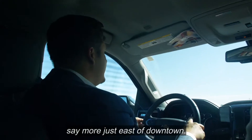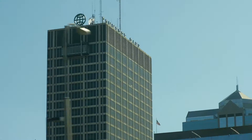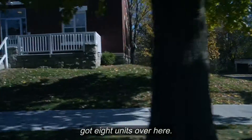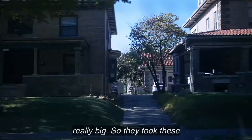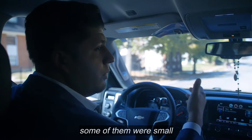One of our clients out of California purchased these two buildings here. To our right we've got eight units over here. These are pretty unique because they are really big — they took these two buildings and created all two-bedroom units, but some of them were small studios and a couple were one-bedrooms.